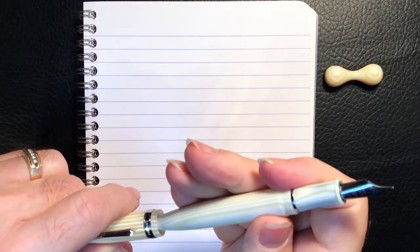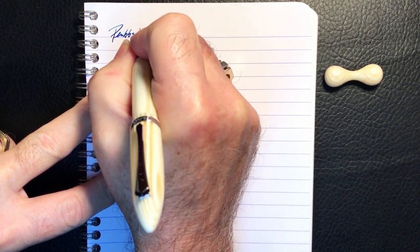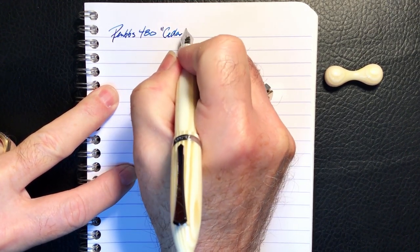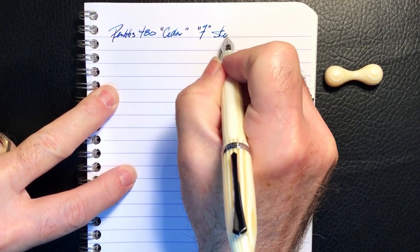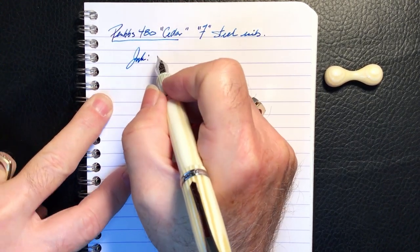We're now in the writing portion of the review. This is Clairefontaine 90 gsm paper. The pen is the Pen BBS 480 Cedar with a fine steel nib.